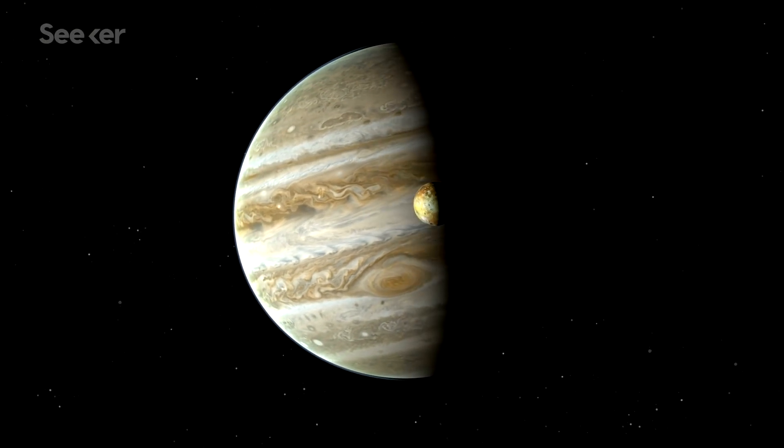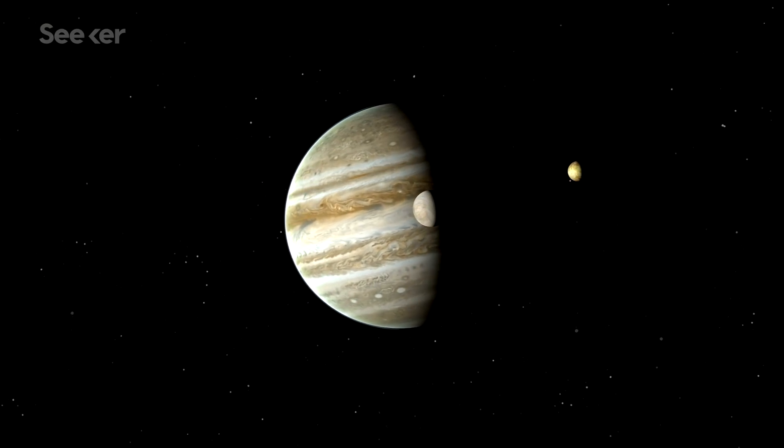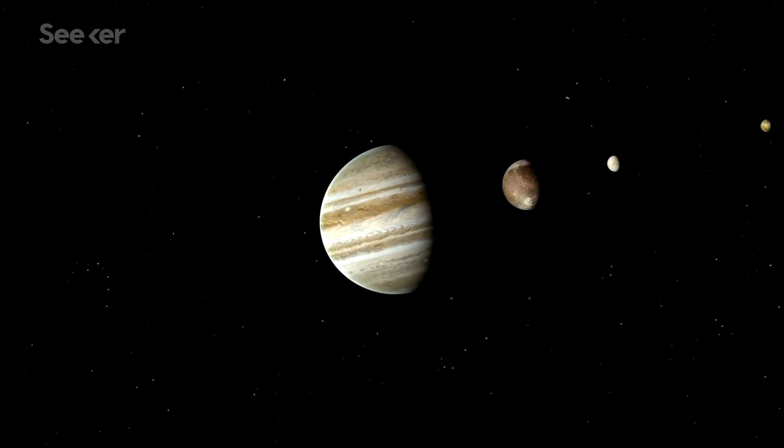They were discovered by Galileo in 1610, and that was the moment people thought differently about the solar system. This mission is very exciting from any point of view, and it's the right moment to do this mission.